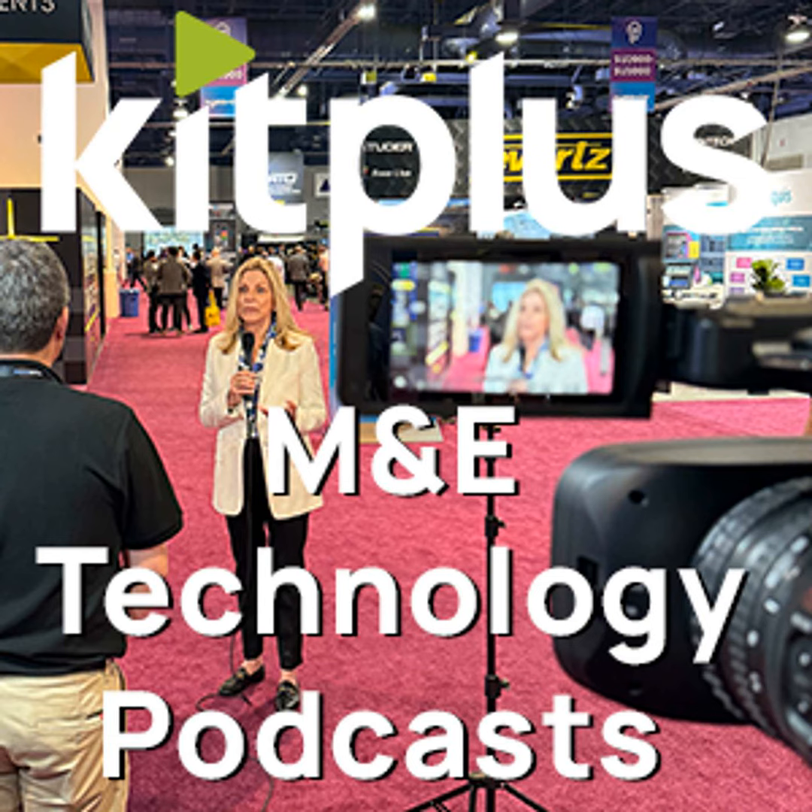That's it for this week, other than to say we're very pleased that MCD Auctions — who you all know — has now decided to run their auctions on the KITPLUS Auctions platform. For more information and to grab yourself a bargain, head over to mcdauctions.co.uk. Thanks for watching — we'll see you next time.